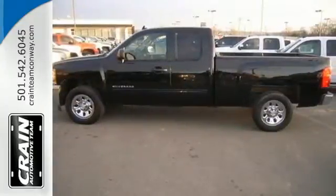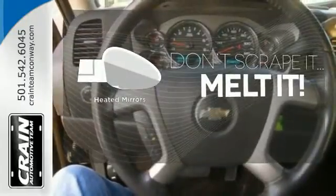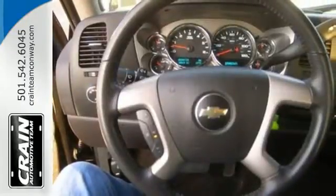This is the perfect truck to haul all of your materials to the job site. Leave the scraper in the car thanks to the heated mirrors. Feel tough in this Silverado.